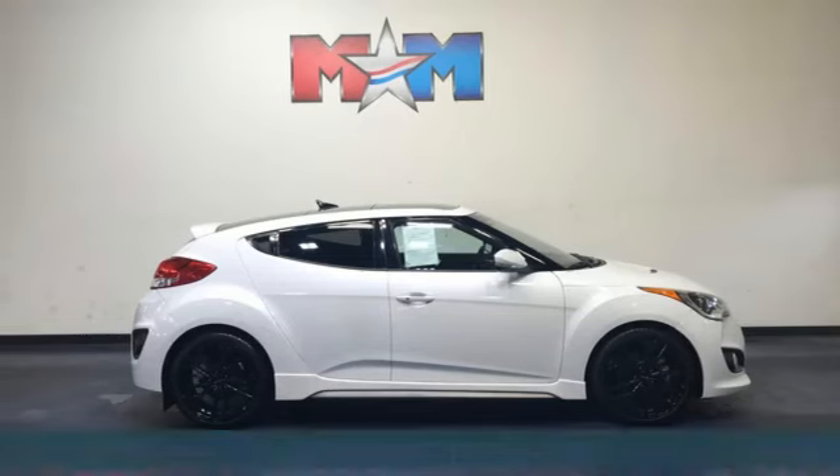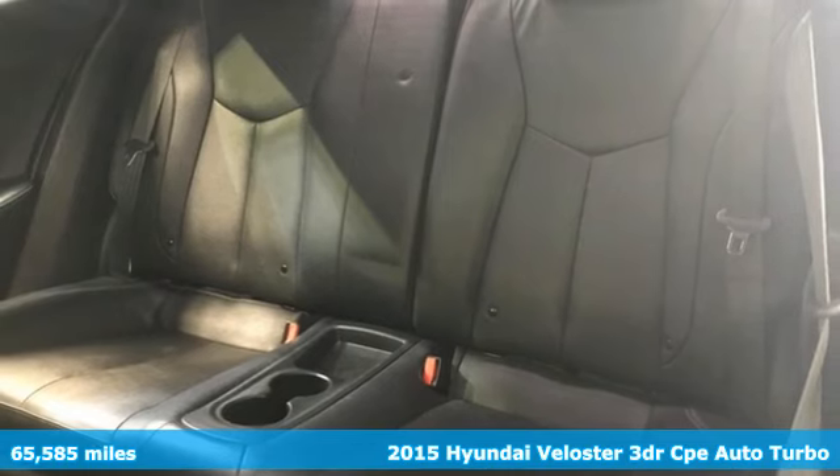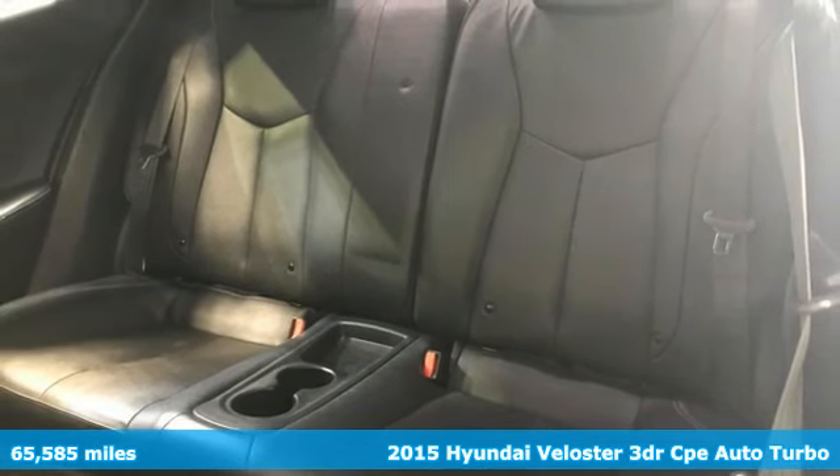Here's a 2015 Hyundai Veloster. Coupe-like sportiness and sedan-like roominess — this Veloster is practical, yet sporty.